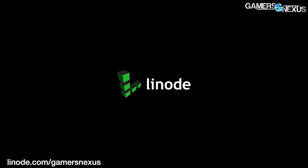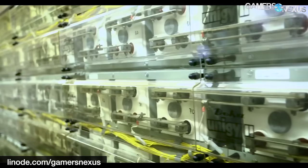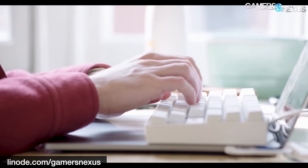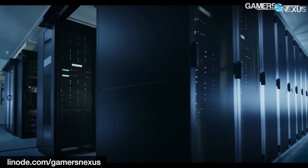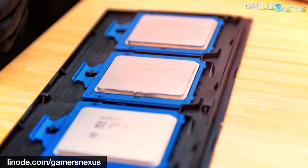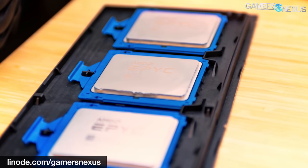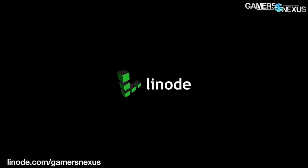This video is brought to you by Linode Cloud Computing. We've trusted Linode as our web host since 2012 and recommend it for excellent technical and customer support, reliable uptime, and a clean interface. Linode.com recently added GPU hosting plans for machine learning and neural net use, built with RTX 6000 GPUs and 10 gigabit per second network speeds. They're also starting to deploy EPYC CPUs in their servers. Sign up with code GNEXUS20 for a $20 credit, or click the link in the description below.